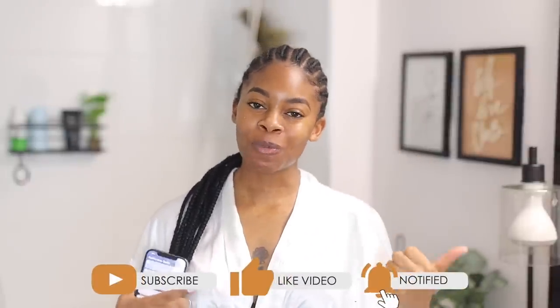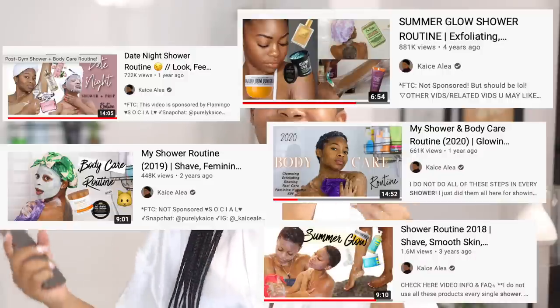Hello, beautiful people! Welcome back to my channel, or welcome if you're new. I'm Casey, and if you are new, please take one second, go down below, hit that subscribe button, and click that little bell button so you don't miss when I post a new video.